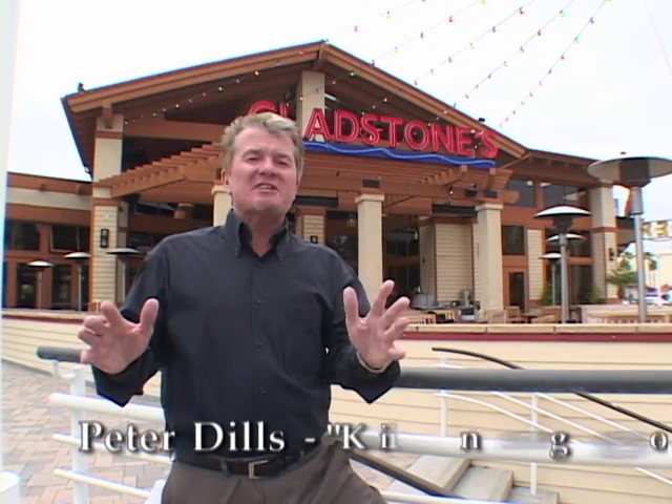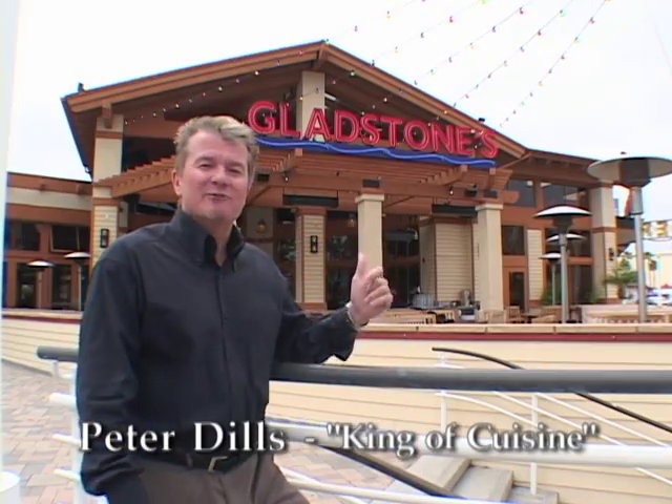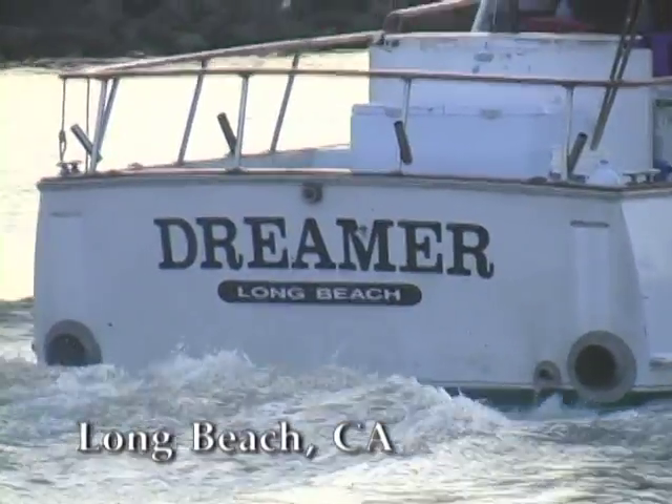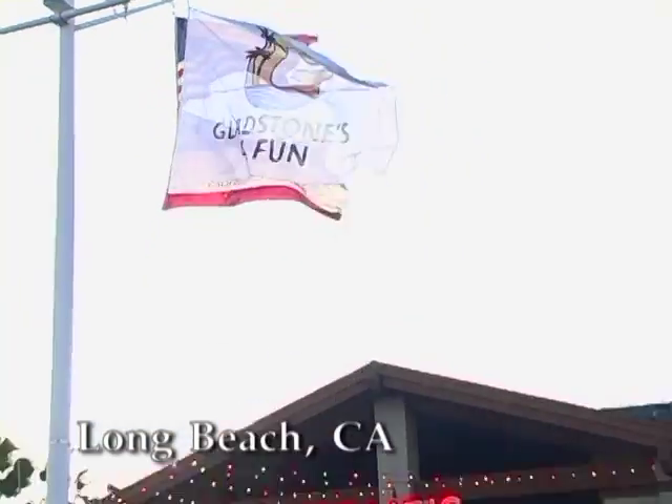Hey, guess what everybody — we're in Long Beach, California. We're in front of Gladstones for Fish. Long Beach, Gladstones — you heard me right. We're going to go inside where the surf is always up. So follow me, let's go check it out.